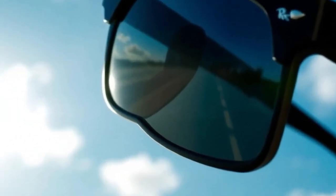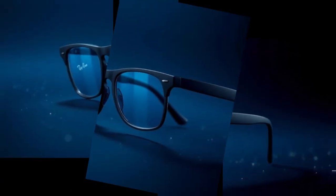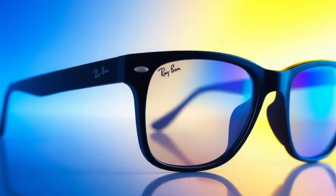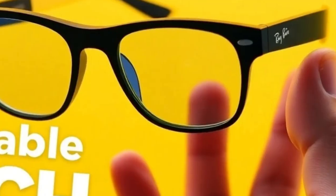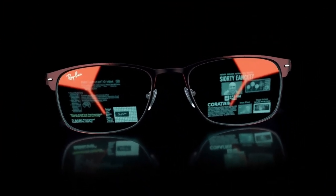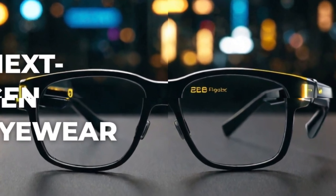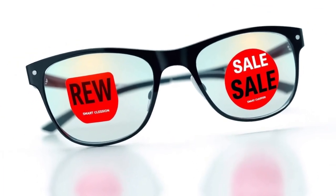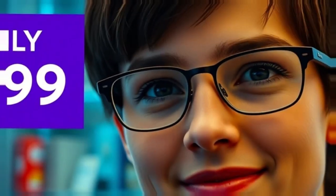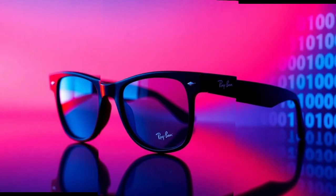Meta CEO Mark Zuckerberg has expressed ambitious goals for smart glasses, envisioning them as a mainstream product rather than just a niche gadget. Reports suggest that Meta is gearing up for a massive launch in 2025, with projections of millions — potentially even billions — of units sold if adoption takes off. While high-end models with advanced features may come with a premium price tag, Meta is likely to offer more budget-friendly versions to ensure accessibility for a broader audience. If successful, the third-gen Ray-Ban Meta smart glasses could mark the beginning of a new era in wearable technology, where AI-powered eyewear becomes as commonplace as smartphones.